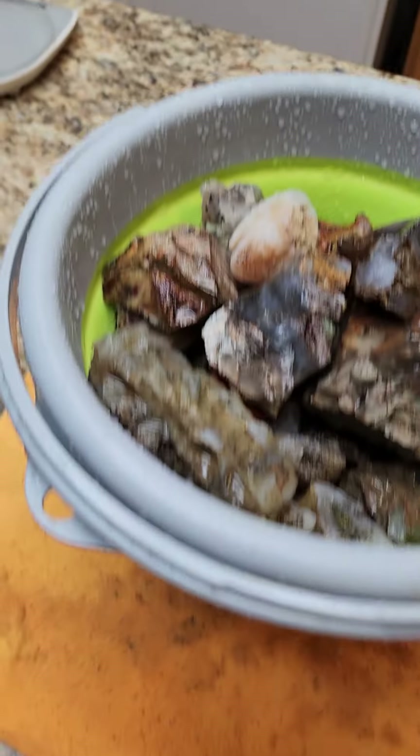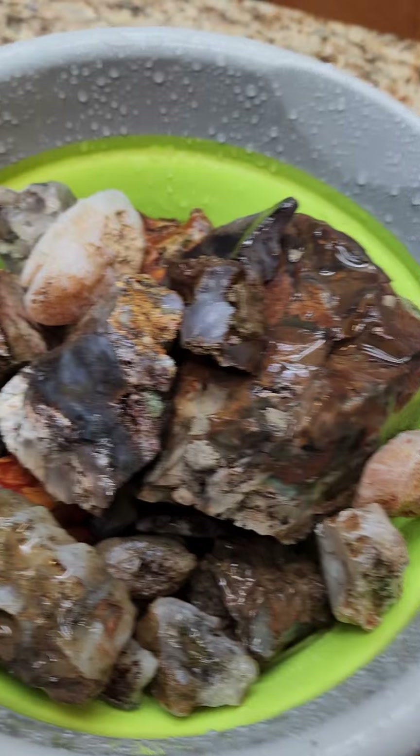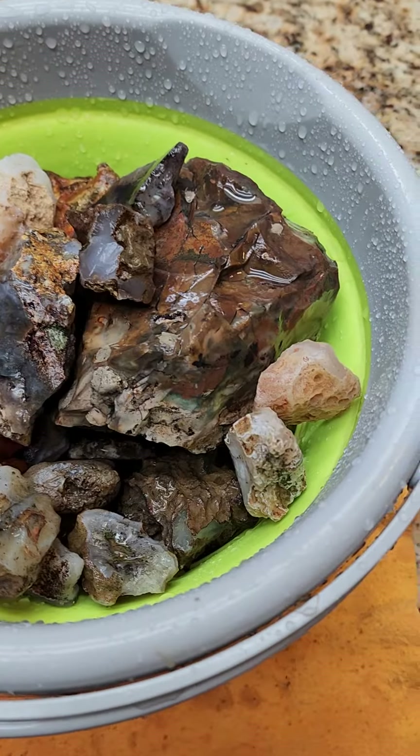I wanted to show you a few of the rocks that I collected today. This is a folding bucket, and this is two hours of collecting.